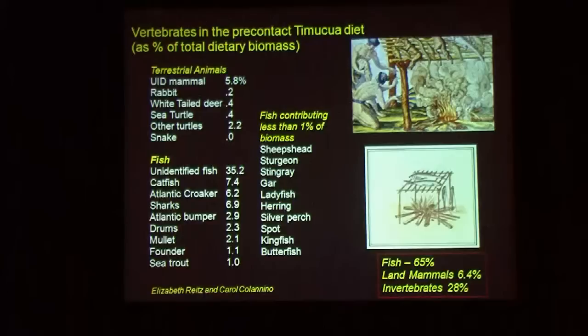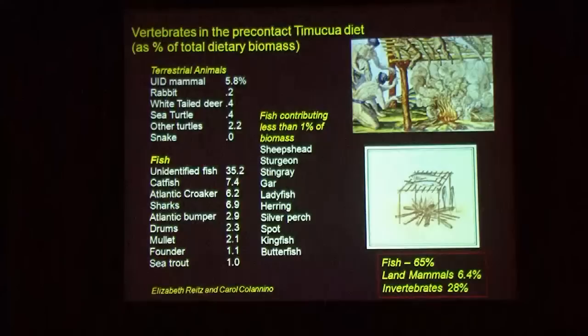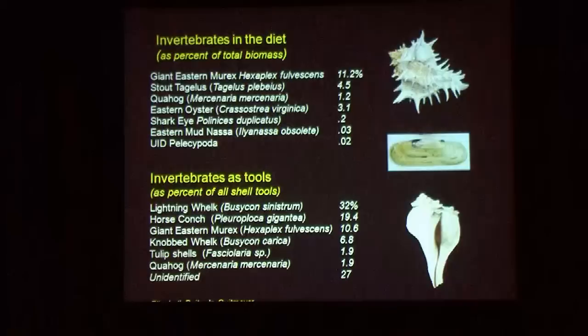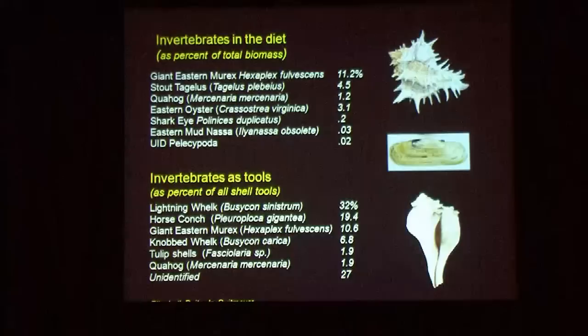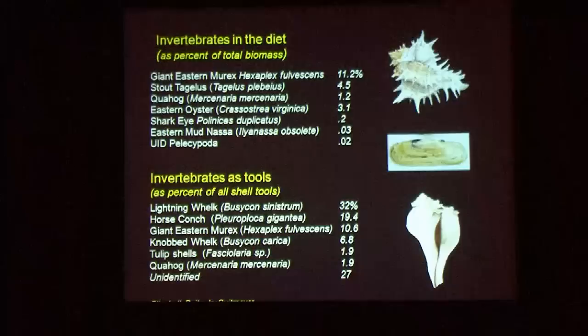There were many more turtles eaten than deer here, though this could be sampling error. The fish record is really interesting too — a whole range of fish were caught and eaten, but they really depended on sea catfish as the main food staple. Catfish and croakers will be familiar to a lot of people who fish. Shells were also a huge part of the diet; the giant Eastern murex was the most common shell in food contexts, while oysters were only number three in food contribution.